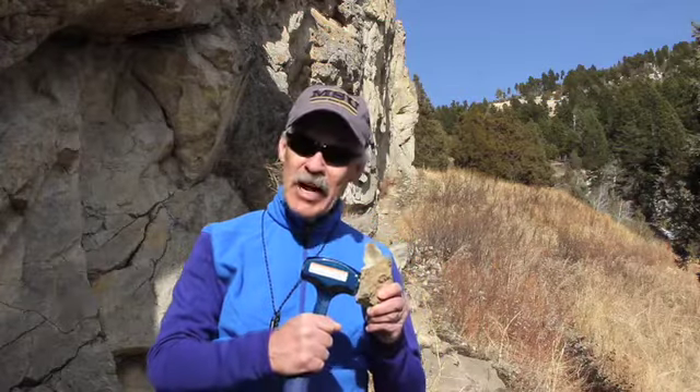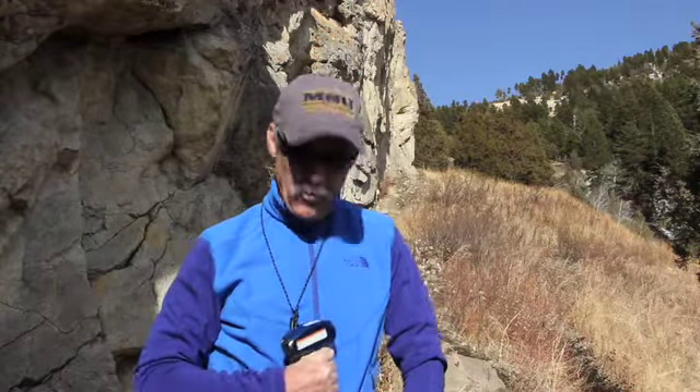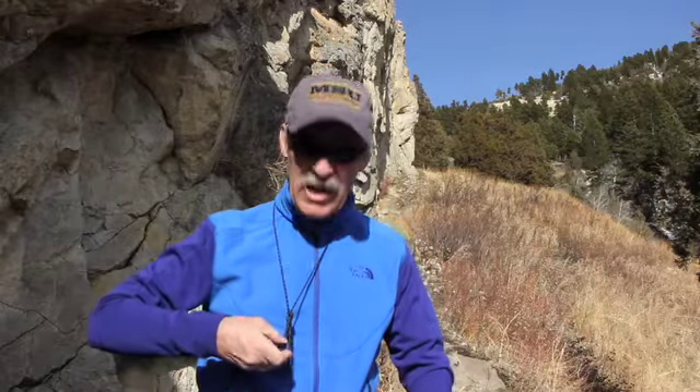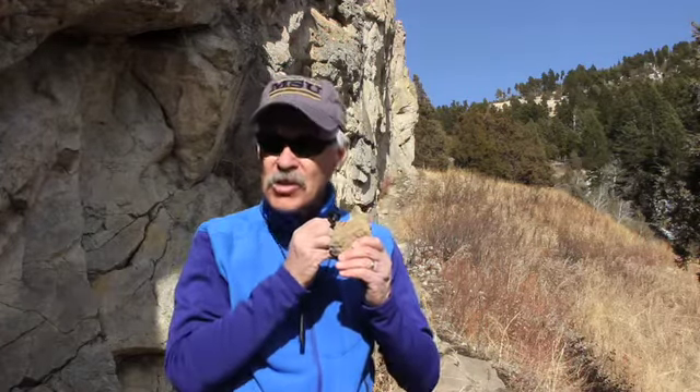We can sample these rocks with a rock hammer, and then using a hand lens, like I have around my neck, we can study these rocks out in the field. You hold the hand lens up to your eye, bring the rock in, and you can see the texture and the composition of the rock.